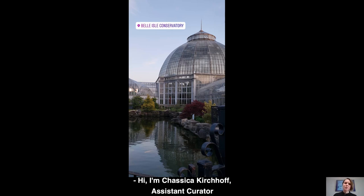Hi, I'm Chassica Kirchhoff, Assistant Curator of European Sculpture and Decorative Arts at the DIA.